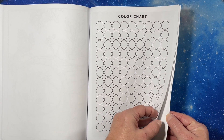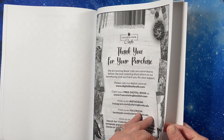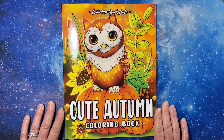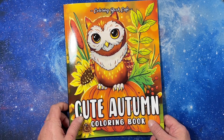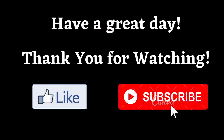And that is it. Thank you for watching this flip through of Cute Autumn Coloring Book by Coloring Book Cafe. I hope you all have a great day, and I will see you in the next video. Bye-bye.